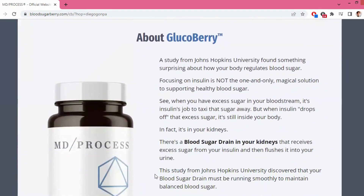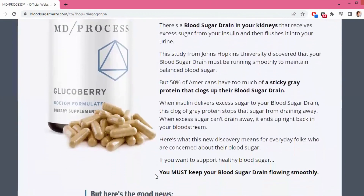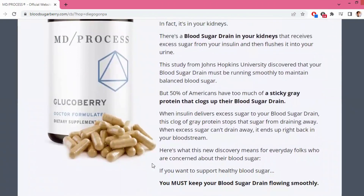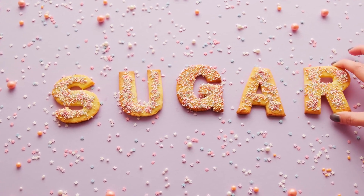This study from Johns Hopkins University revealed that a smooth-running blood sugar drain is vital for maintaining balanced blood sugar. Unfortunately, about 50% of Americans have an issue with a sticky gray protein that clogs up their blood sugar drain. When insulin delivers excess sugar to the drain, this protein clog prevents the sugar from draining away, and consequently the excess sugar ends up back in your bloodstream.